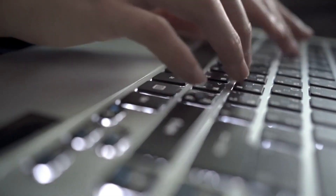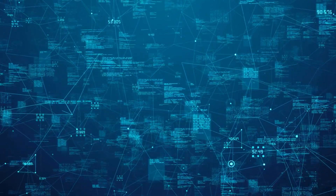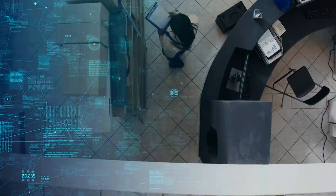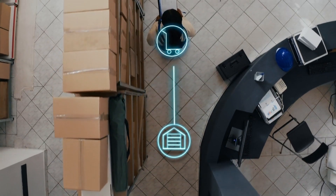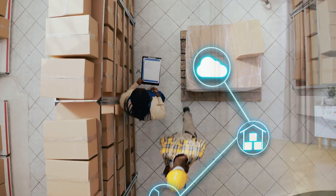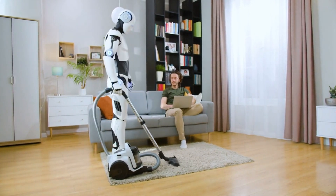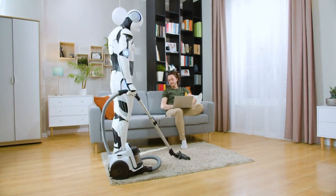But it's not just about the hardware. Figure Zero One's software is where the real magic happens. It's powered by a sophisticated AI system that's constantly learning and adapting. This means Figure Zero One can be trained to perform a wide range of tasks, from warehouse work to assisting with household chores. And as the AI improves, so do Figure Zero One's capabilities, making it a truly versatile and adaptable machine.